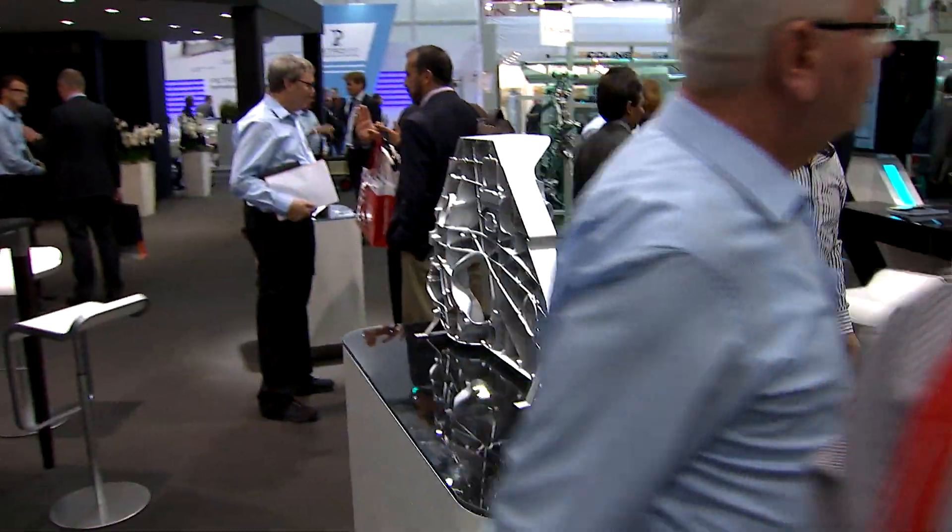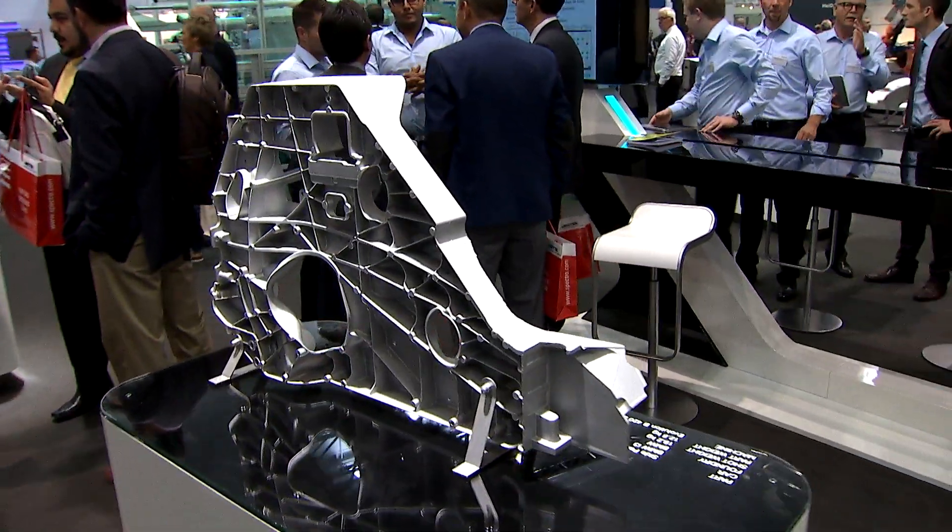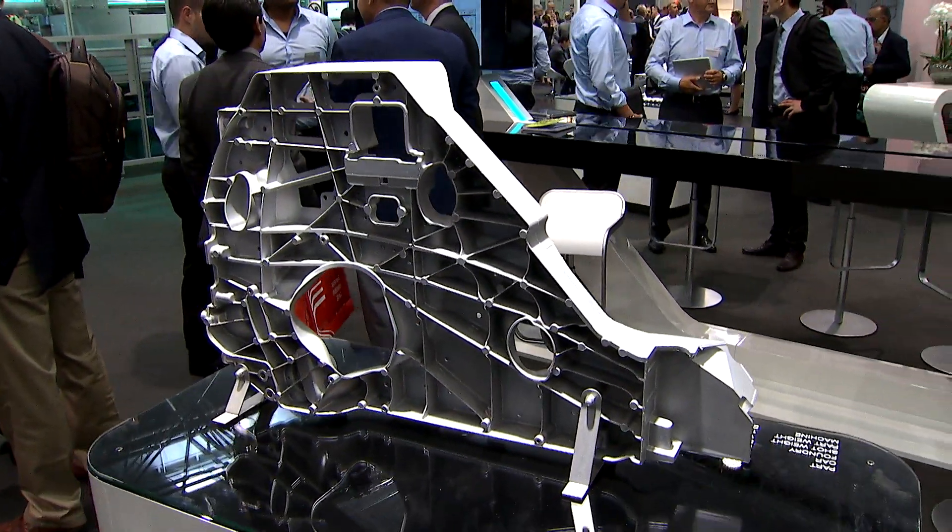This growth is driven by the increasing number of cars, but also by the fact that structural parts will become much more widely used in automotive.